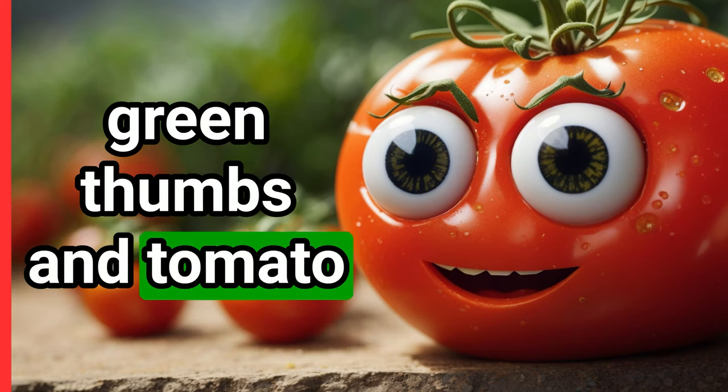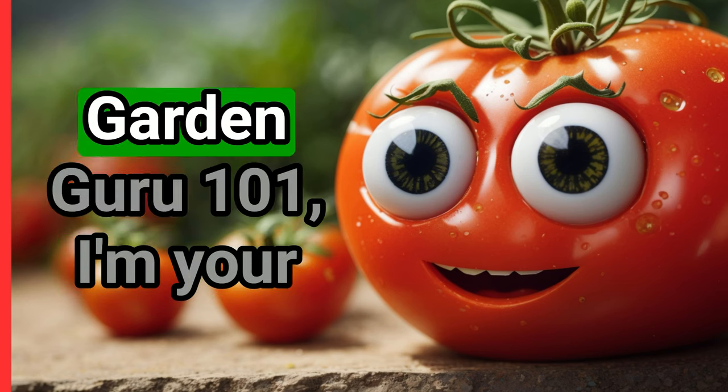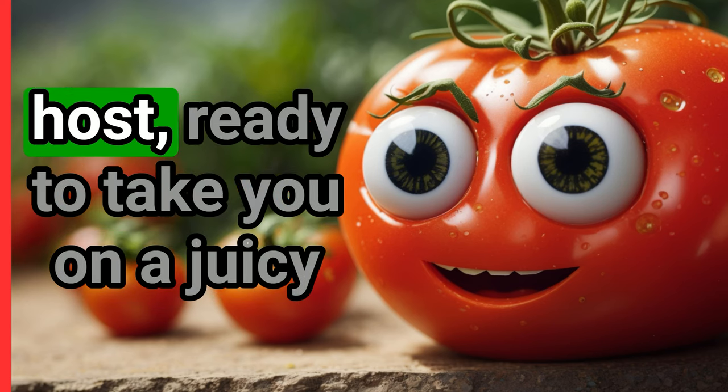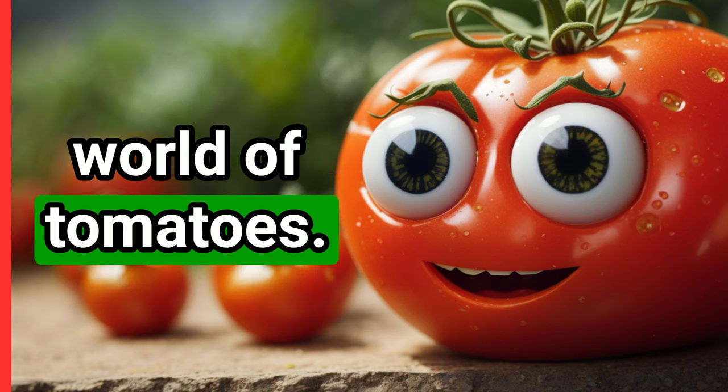Hello there, green thumbs and tomato enthusiasts, welcome back to your favorite channel, Garden Guru 101. I'm your host, ready to take you on a juicy journey through the wonderful world of tomatoes.